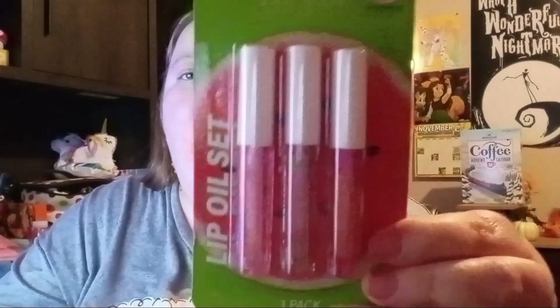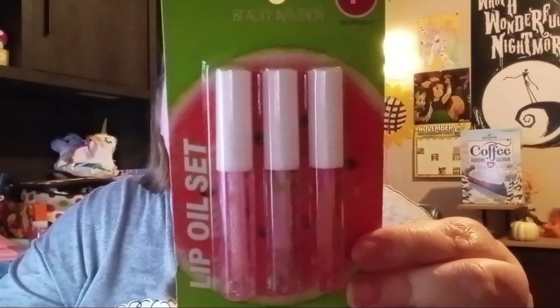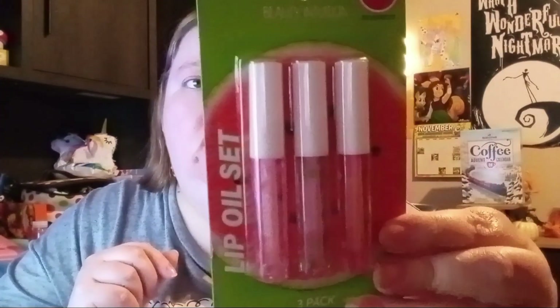Next item — same company, kind of a different set. These are lip oils; the other ones were lip balms. These are also by Beauty Intuition. The flavors are watermelon, apple, and peach. I'm not going to try these ones right now since I already put something on my lips, but I could open one to smell it. I'm probably going to keep these ones for myself.